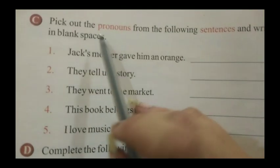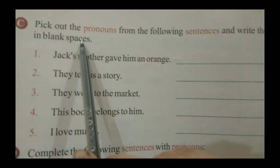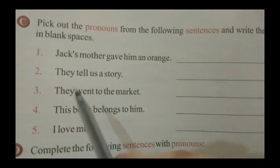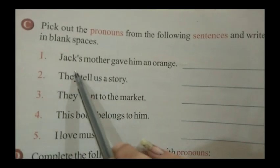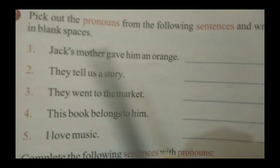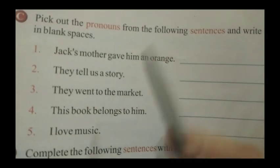So here our question is: pick out the pronouns from the following sentences and write them in the blank spaces. So we have to pick out the pronouns here. You know very well what pronouns are. First one is: Jack's mother gave him an orange. So here we know that where we put in the name, we say 'him' — it is a pronoun.